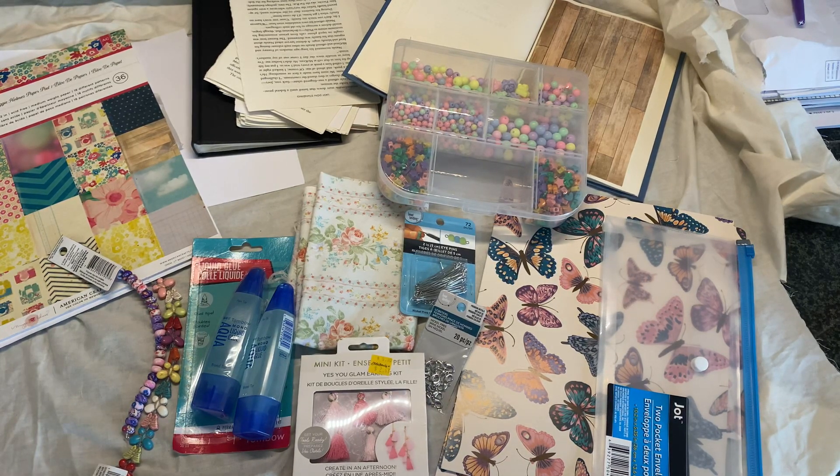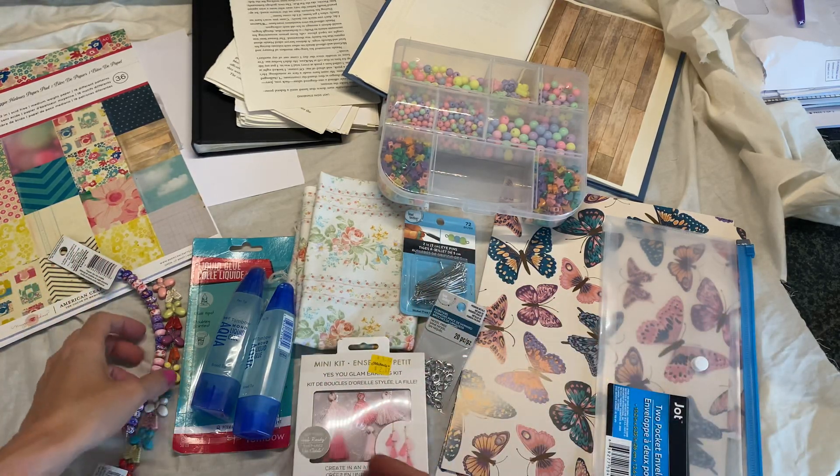Hello Crafty Cuties! Welcome to my messy workstation. I just got done attempting to film a video — it did not go well. I was trying to alter a book and decided I hated the project. So instead I'm going to come here and just show you a few things that I've picked up recently from Michaels and Dollar Tree and show you some things that I'm kind of excited about.